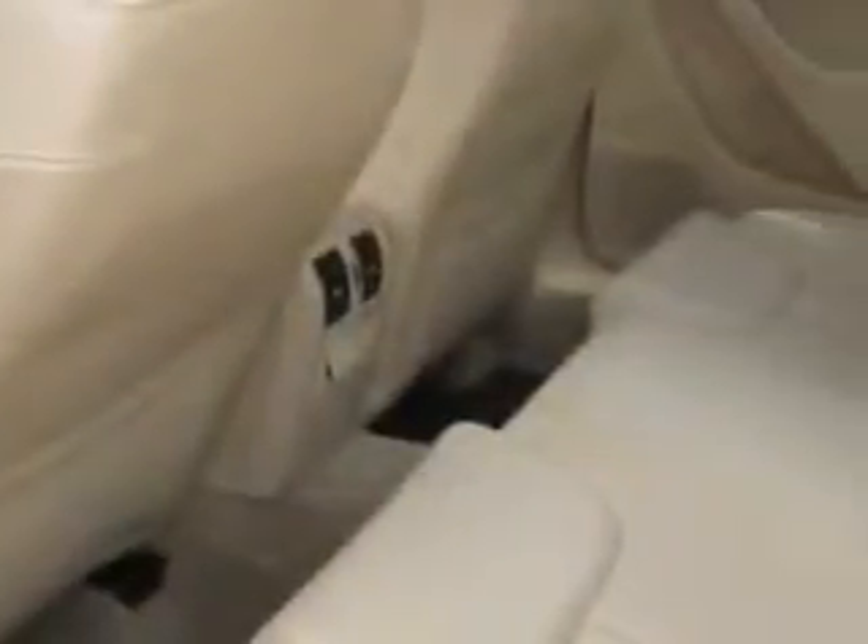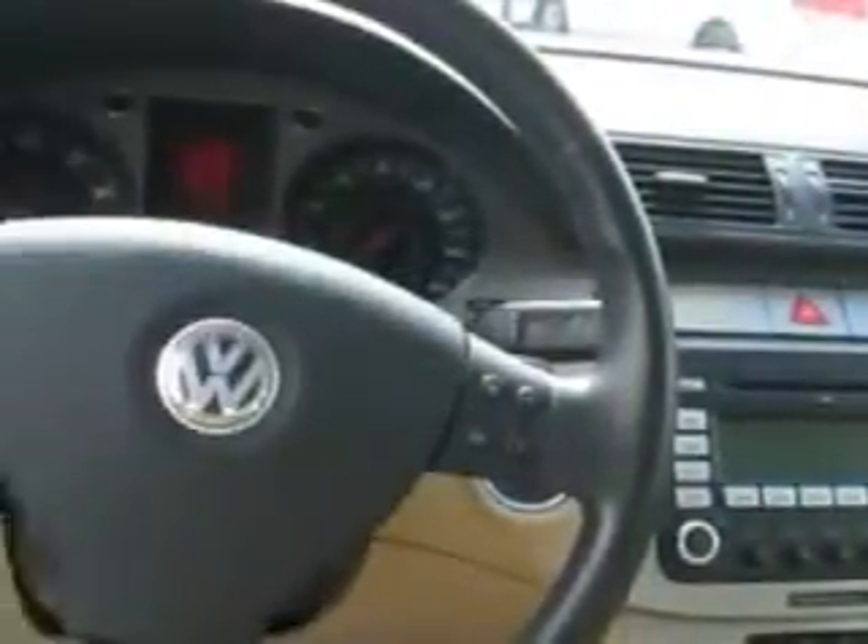variable intermittent front wipers, front and rear suspension stabilizer bars, and much more. Enjoy the drive and have peace of mind in this 08 Volkswagen Passat.